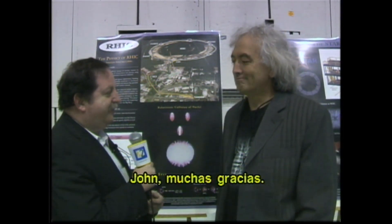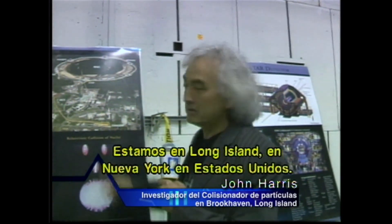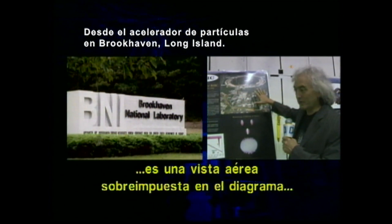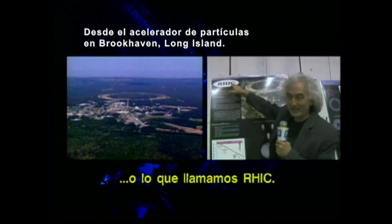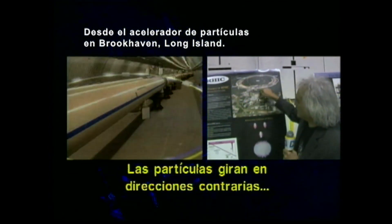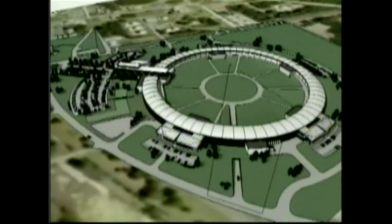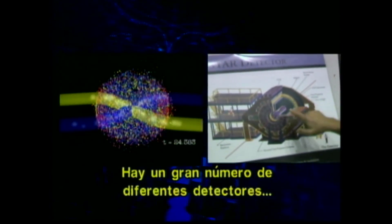John, thank you very much. Could you explain to us in which context we are now here? Sure. So we're on Long Island in New York, and this is an aerial view superimposed with the diagram of the Relativistic Heavy Ion Collider, or so-called RHIC. This collider is 3.8 kilometers in circumference and it consists of two superconducting rings which intersect at various places. The particles are counter-rotating — one way in one ring and the other way in the other ring — and then they collide at these intersection regions.